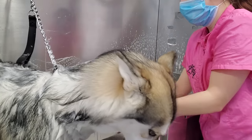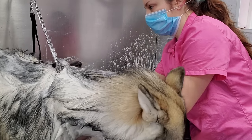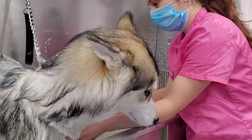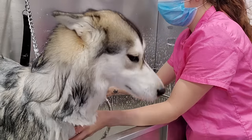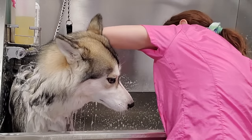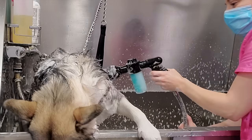Since she is just a puppy, she's not really shedding her coat yet, so today I did not have to bathe her in our de-shedding shampoo. Instead, I am using my Odor Eliminator Shampoo. For a moment she started to enjoy the bath, until she remembered what breed she was.